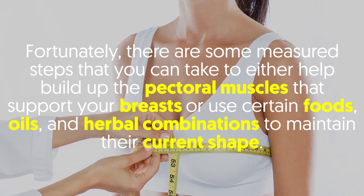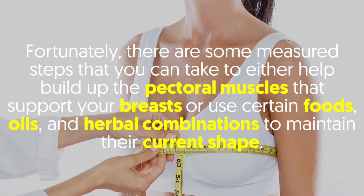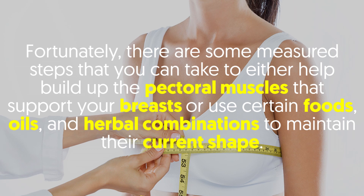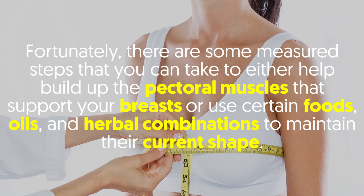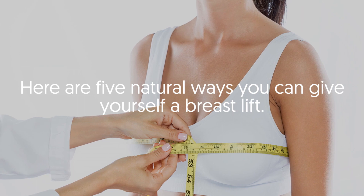Fortunately, there are some measured steps that you can take to either help build up the pectoral muscles that support your breasts, or use certain foods, oils, and herbal combinations to maintain their current shape. Here are five natural ways you can give yourself a breast lift.